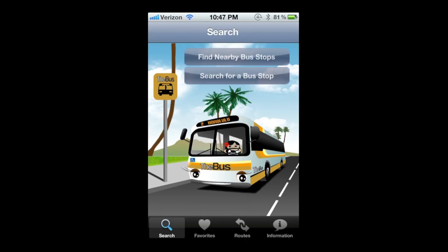When you go inside of this app, you have this cool little blinking bus at the beginning that looks just like the buses we have here. And you can see the favorites, the routes, an information tab on the bottom, and also a search tab, which we're at right now.